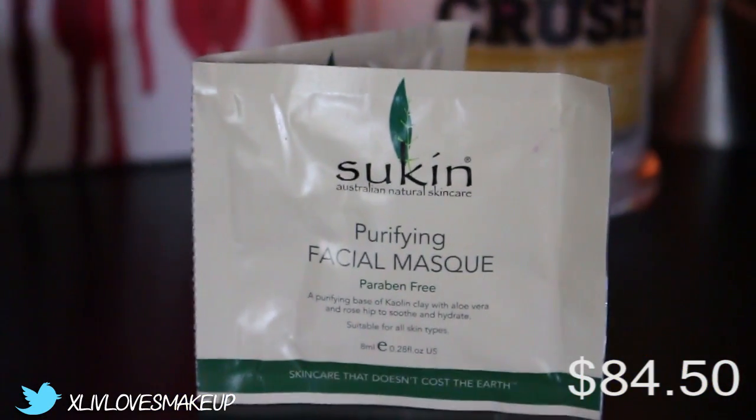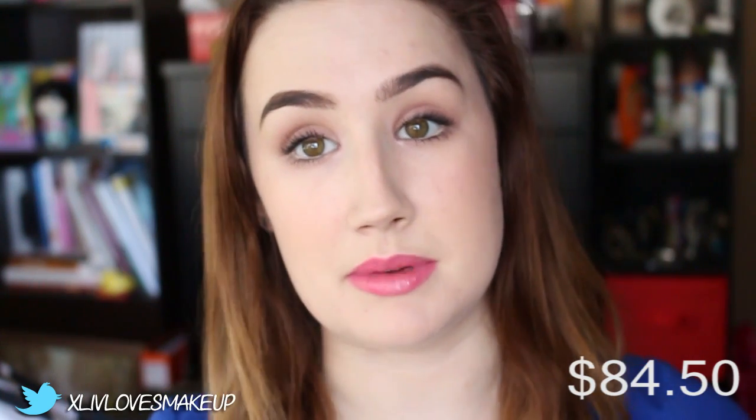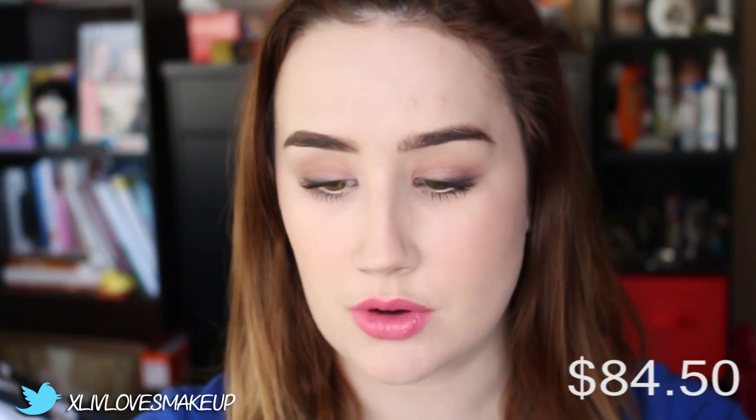Next is the Sukin Purifying Facial Mask — we have two little foil packets. Normally I hate foil packets but in this case I don't mind, because with face masks you usually know within one or two uses whether you like it. Each sachet is probably good for two uses, so this will give me and a friend two uses each. Each sachet is 8ml, so we've got 16ml total. The full size is 100ml and retails at $15, which is actually really inexpensive.